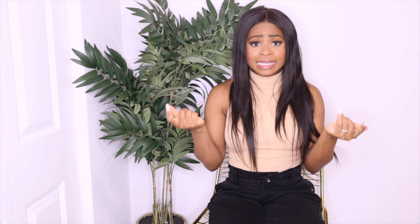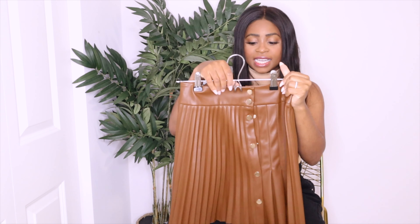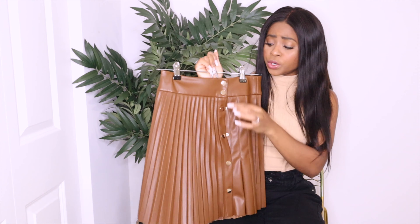One thing I went back to Zara for was this skirt — a leather brown mocha chocolate skirt. I'm already envisioning how I'm going to wear it. It's super sophisticated and you can definitely dress this up. What I love about this skirt is you can wear it with the buttons in the middle or on the side — the models online show two different ways to wear it, which I think is amazing.